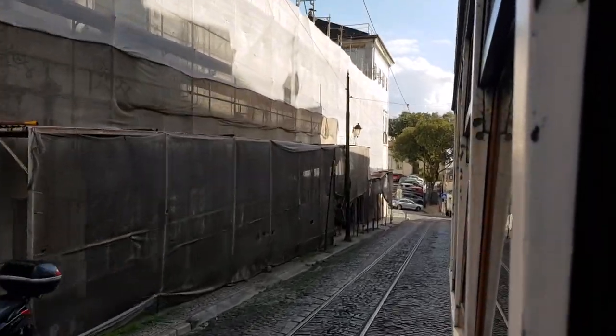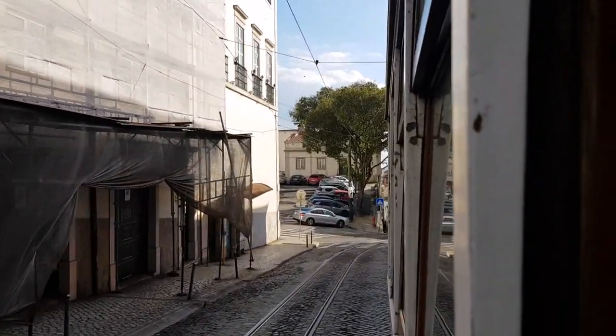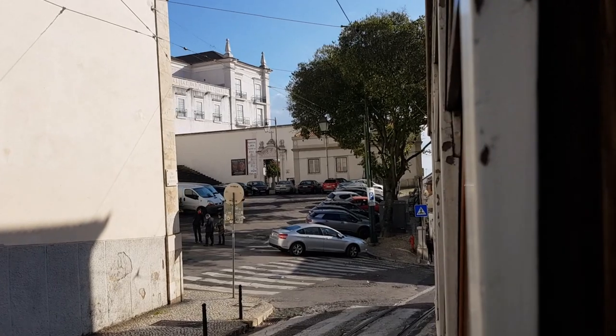We're heading down now toward Alfama, near what I think is the Saint Ignacio church. This is where we know it starts getting hilly and windy because we did the walking tour around here the other day.